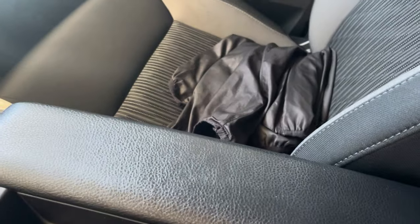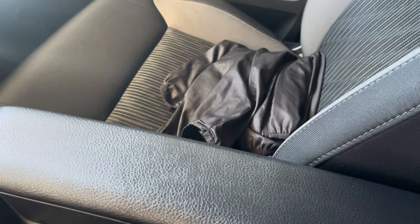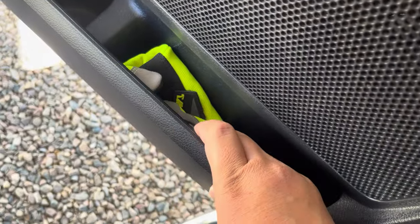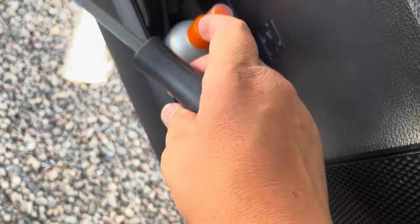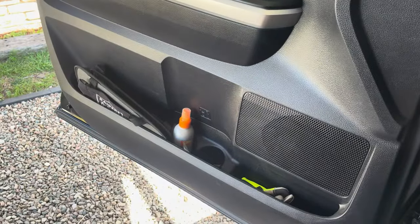All this stuff is just in the center console. I also keep a spare little windbreaker jacket, just in case I might be outside in the rain needing to do something around the vehicle. On the driver's side door, I keep a pair of gloves, some bug spray, and down here I keep a little crowbar — just in case I need to move something that's not moving for me.